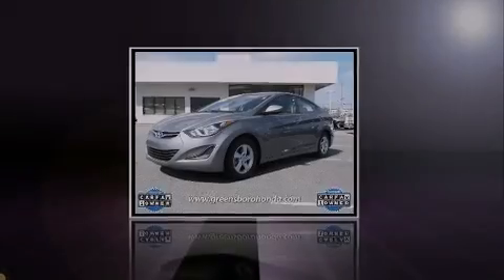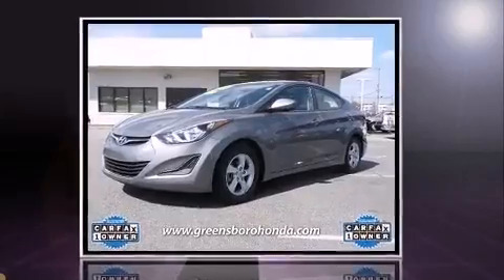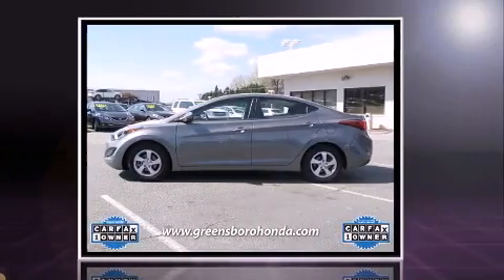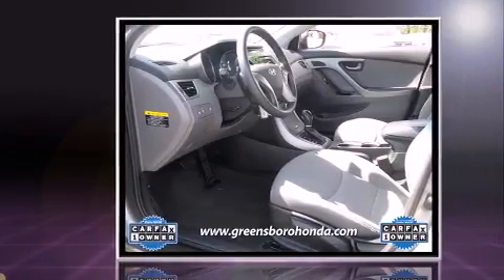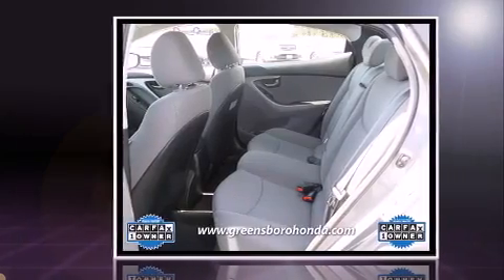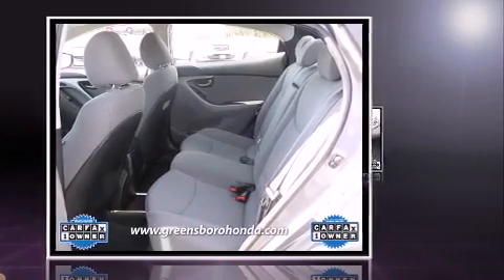Sensibility and practicality define the 2014 Hyundai Elantra. This four-door, five-passenger sedan just recently passed the 30,000-mile mark. It features a front-wheel drive platform, an automatic transmission, and a 1.8-liter four-cylinder engine.